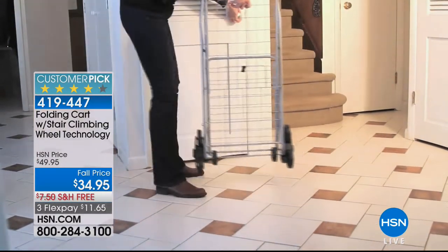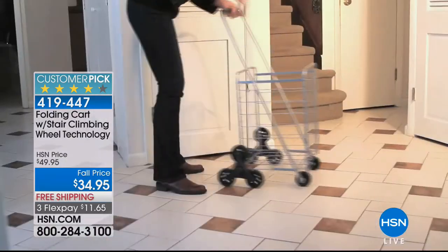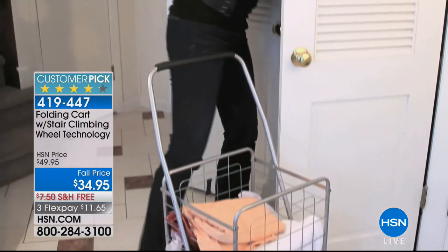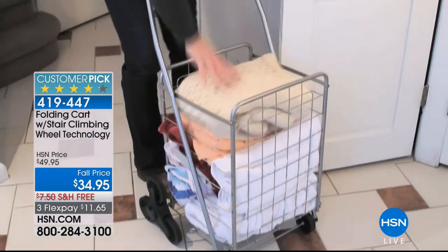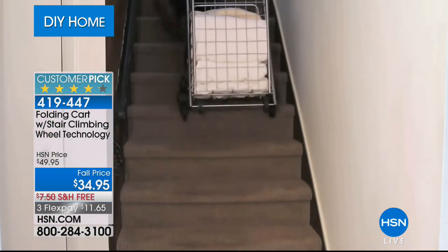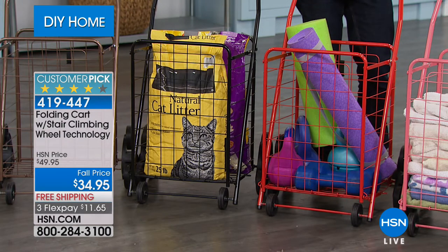If you've got a weekend planned with chores and DIY projects, we've got you covered this hour with do-it-yourself home project products. Our first one is this wonderful customer pick folding cart. You've seen these at bodegas and grocery stores, but ours is better. We've got great three-wheel stair climbing technology so you can use these to get up and down stairs, in and out of your condo building, get laundry to the mat and back, carry groceries in and out of the home. It's a more stable cart than any you've seen before.